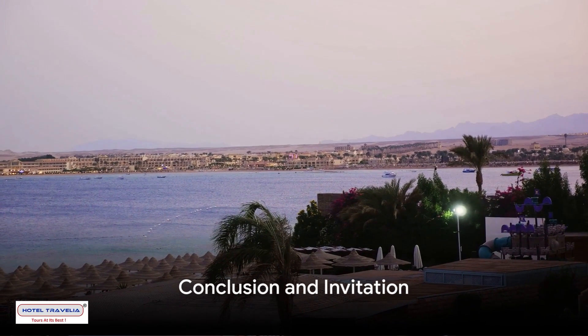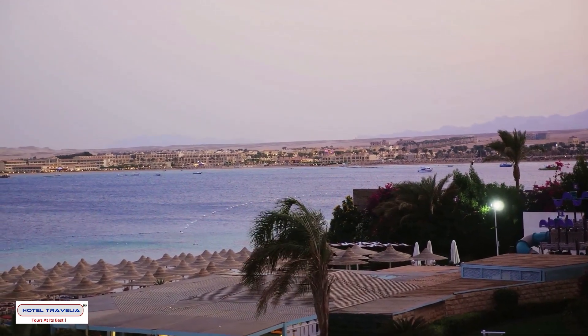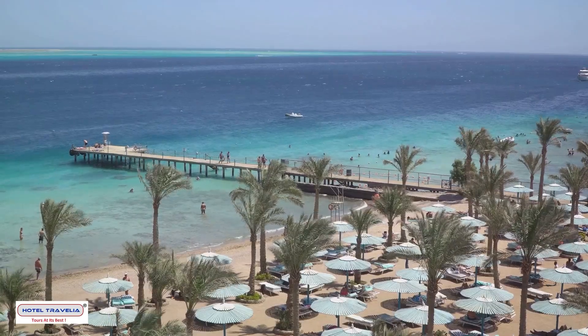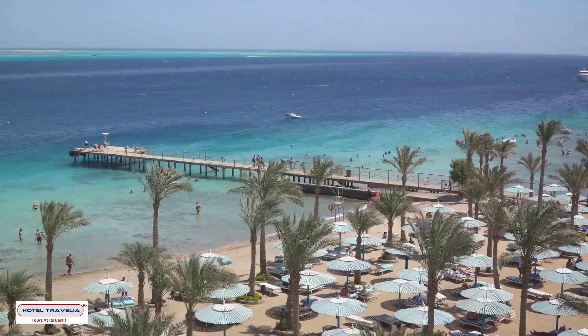In essence, Hurghada, with its rich history, convenient accessibility, and diverse attractions, is a destination that caters to every type of traveler. So, why wait? Start packing your bags for an unforgettable holiday in Hurghada, the heart of the Red Sea.